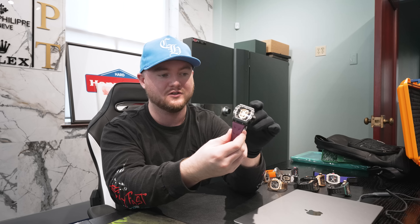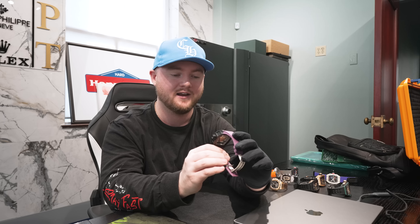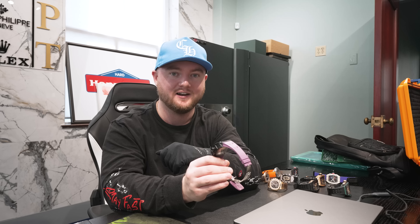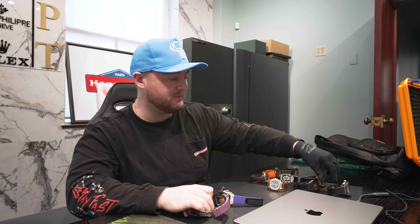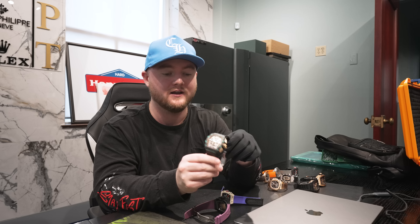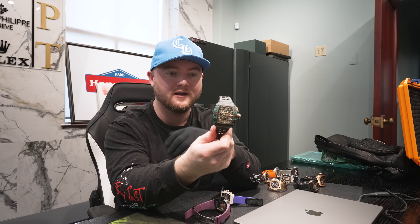Moving right along, this piece we've had in stock for a little bit now, but it did get a facelift this morning as well. This is going to be the RM 52 Skull tourbillon — ceramic TZP, of course, with the tourbillon cage in the mouth of the skull, limited to 30 pieces. We put a really nice purple strap on it — the 1103 McLaren strap. This strap is incredibly difficult to find. I wasn't sure how it was going to look on the skull, but I think it looks amazing. I posted on my story last night and people were going crazy for it. It's nice to change straps to give a watch a new look — it gets more eyes on it. If you have this setup in your collection, you're doing something right.